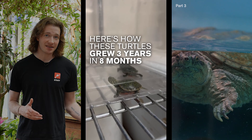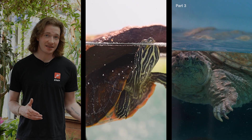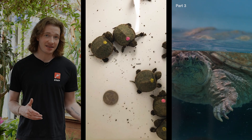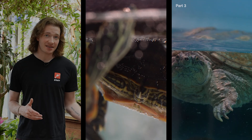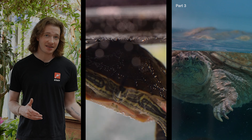Here's how these turtles grew three years in eight months. These are Northern red-bellied cooters, an endangered species of turtle native to North America. When these little guys first came to the museum, they were the size of a quarter, and soon, Mass Wildlife will be releasing them into the wild. These turtles are a part of something called a Head Start program, which aims to give these endangered turtles a better chance at surviving their most vulnerable stage of life.